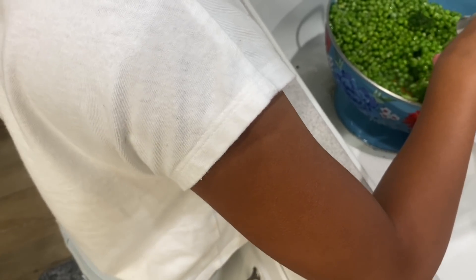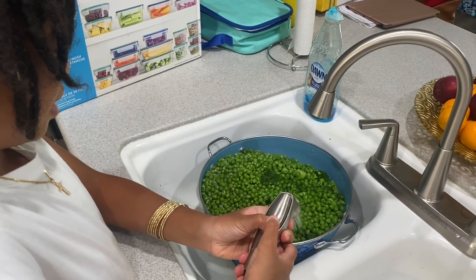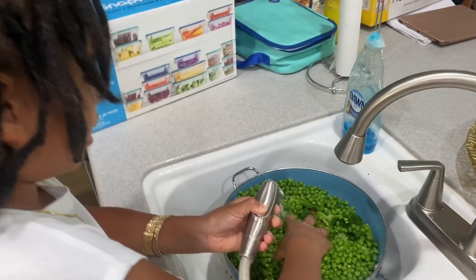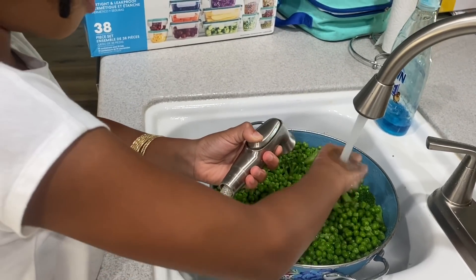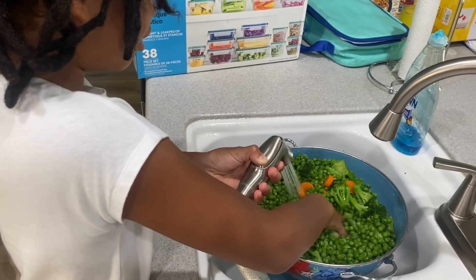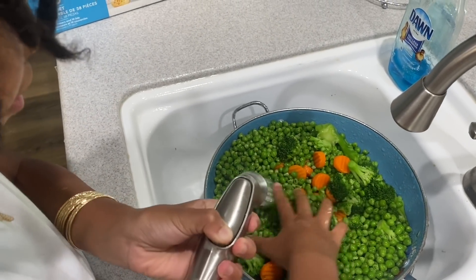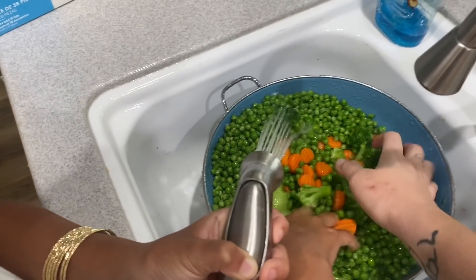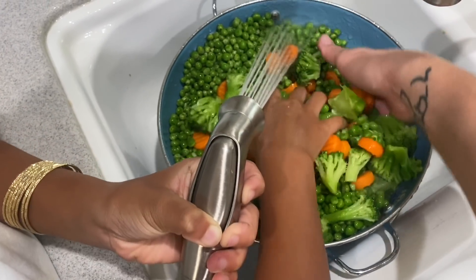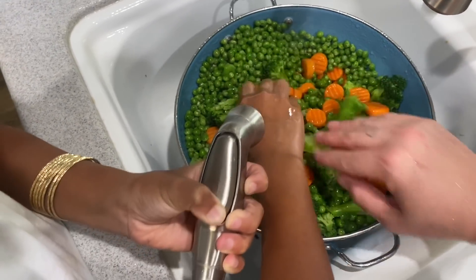Just let the water come out. Hold that and use your other hand to mix through. It's like watering plants. Is it cold? It's not really cold. The carrots are still really frozen — we gotta move it around, not just in the middle.